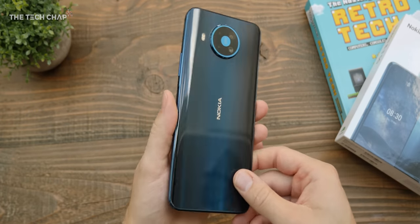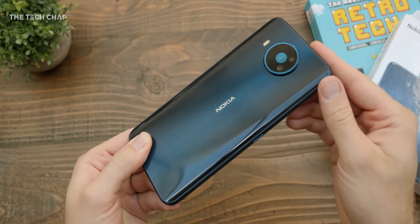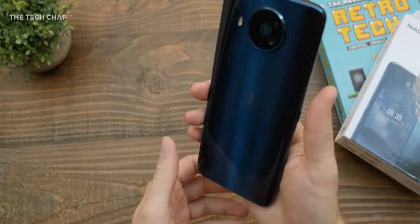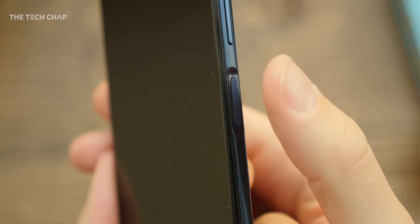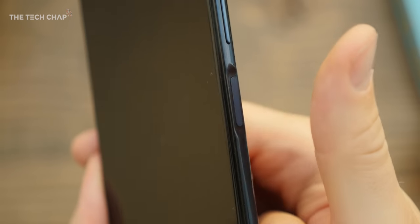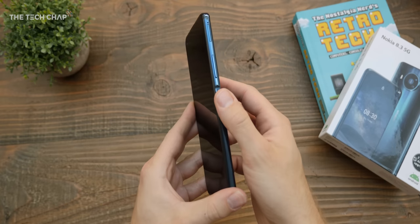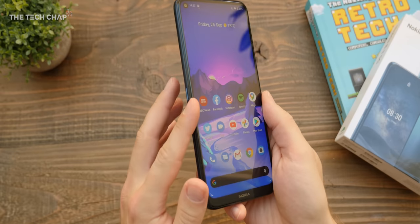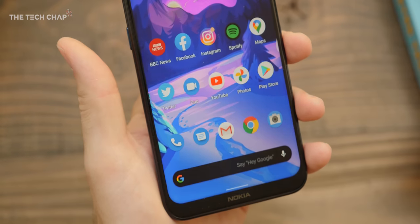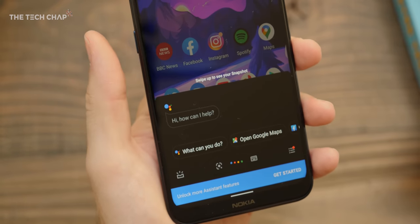It's also very slippery to hold. I do like this polar night color though, and hopefully you do as well, because there aren't actually any other choices. We get this circular camera module on the back. The power button on the right doubles as a fingerprint reader, which I quite like — it feels more comfortable given its size than an in-screen reader. But then on the other side, slightly bizarrely, we have a dedicated Google Assistant button, and I keep pressing the wrong one to unlock it.